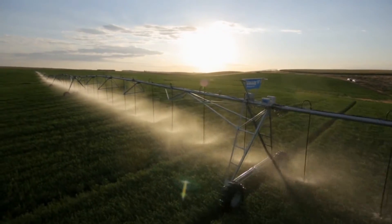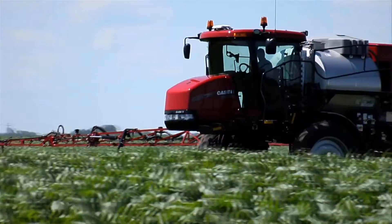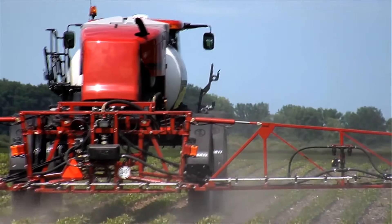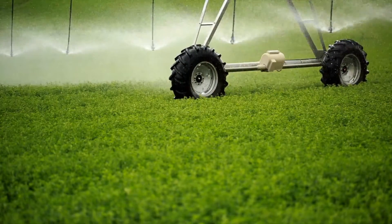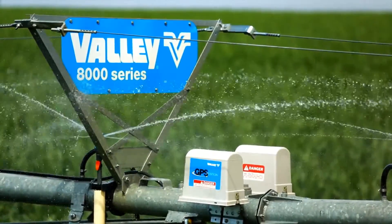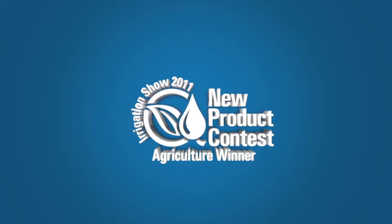Balancing the cost of inputs against your return on investment is a constant challenge. Precision farming has enabled growers to implement greater control over their operation, so it makes sense that precise irrigation can quickly yield results. Valley offers the most sophisticated variable rate irrigation product lineup in the industry, earning the Best New Product Award from the prestigious Irrigation Association.